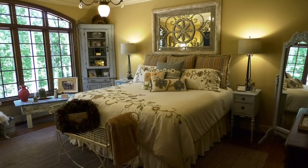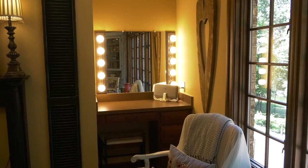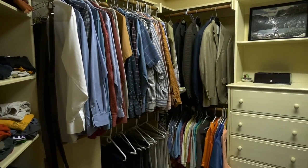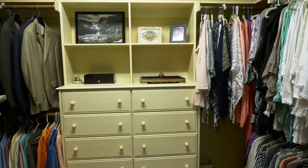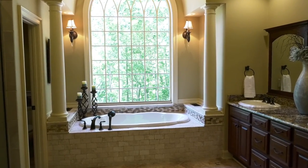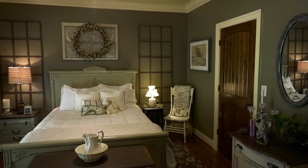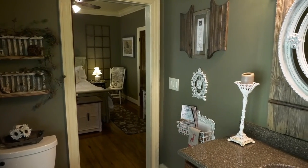The master bedroom has an open-air feel with nine-foot ceilings, private en suite luxury bathroom, and large walk-in closet fit for a king. This master suite sits at the back of the home and enjoys a pond view from its wall of windows. The spacious guest room features its own en suite bath and walk-in closet, essentially serving as a second master bedroom.